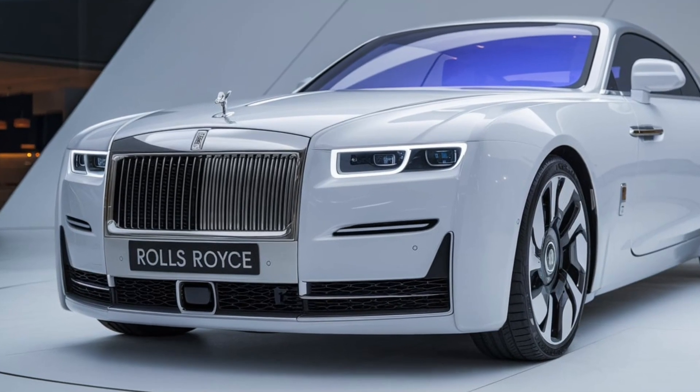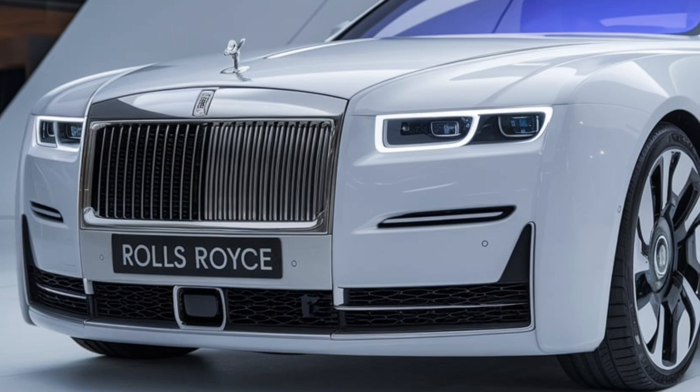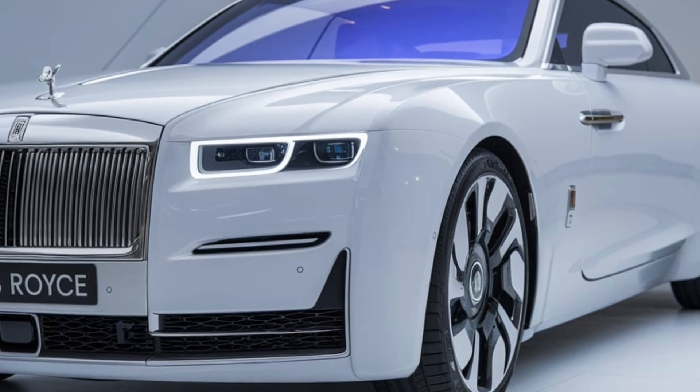In this video, we dive deep into the 2025 Rolls-Royce, exploring the latest innovations and timeless craftsmanship that set it apart from any other luxury vehicle on the market.